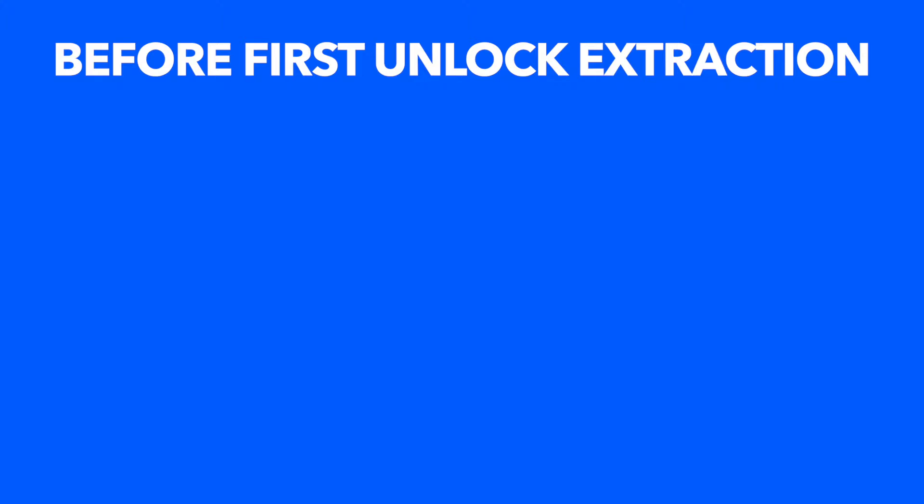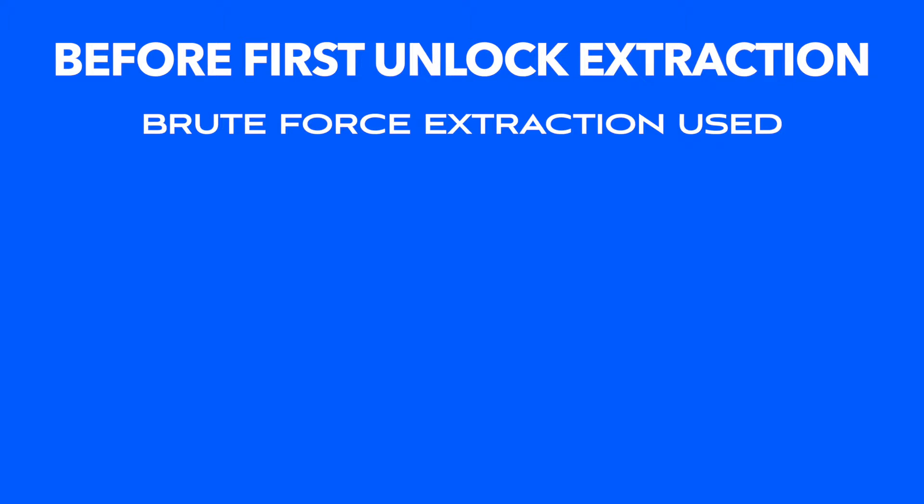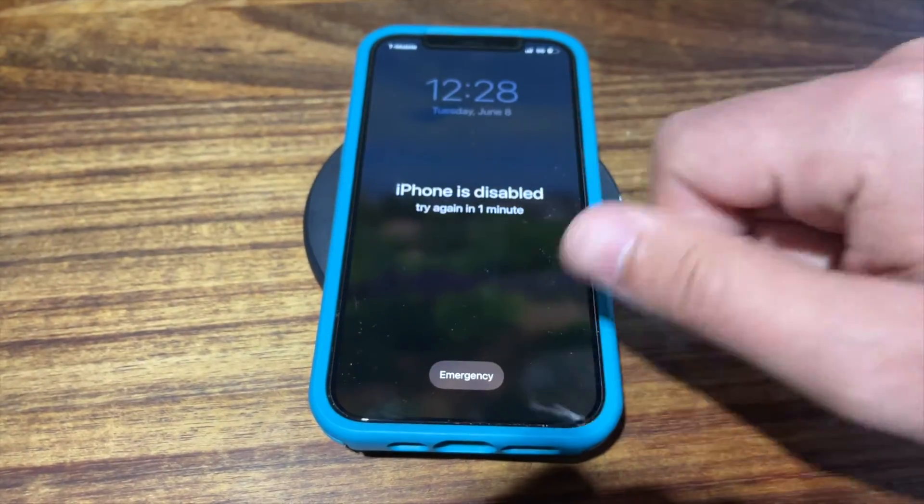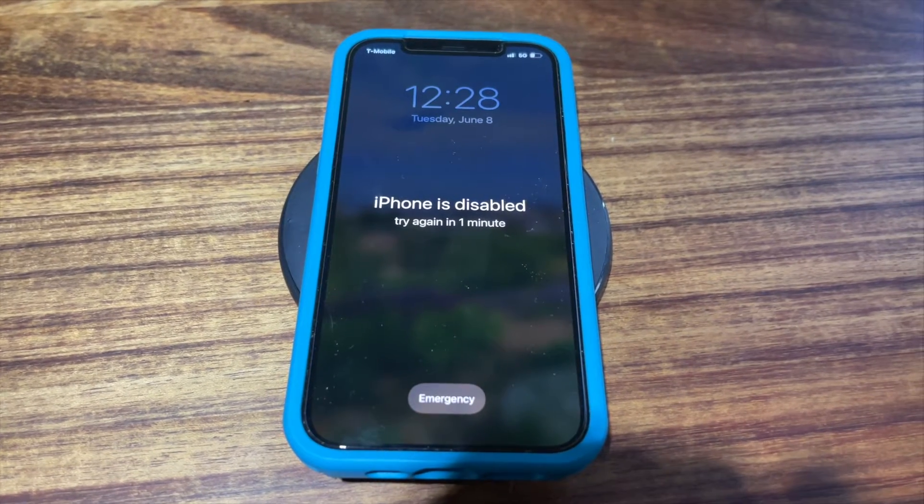When your device is in Before First Unlock mode, encryption keys are much harder to access. In fact, the most common way to extract data from an iPhone in Before First Unlock mode is simply by brute force guessing the password — essentially typing in every possible passcode until it gets it right. But while it may only take an hour to guess a short and simple passcode, it can take decades to guess a more complex passcode.